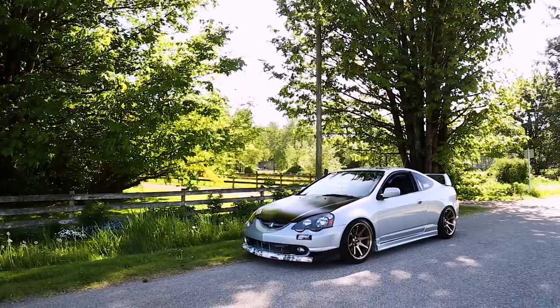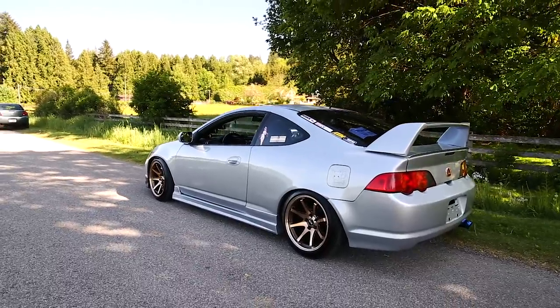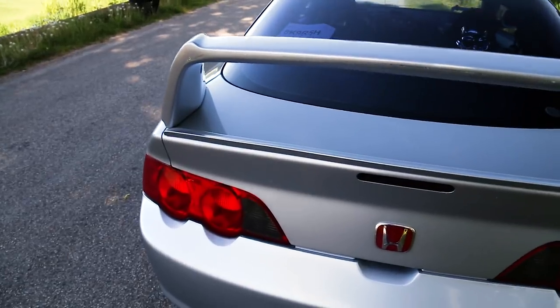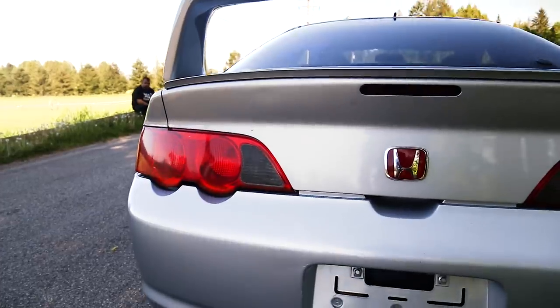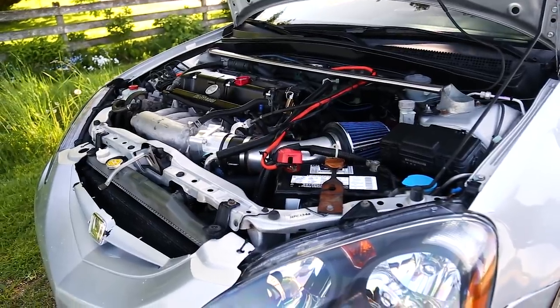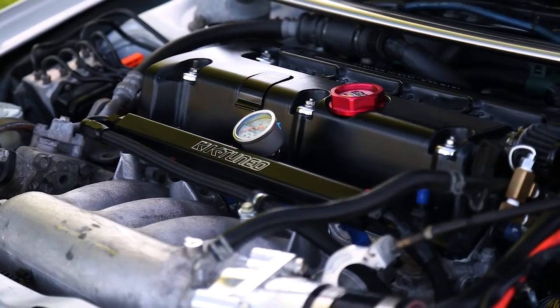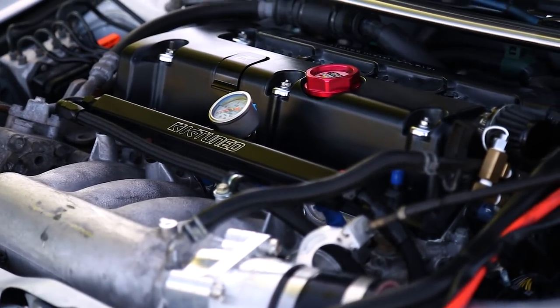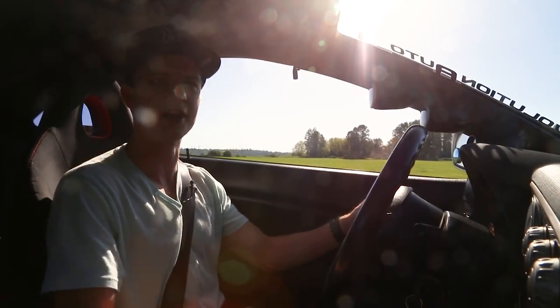Kit has modified this car to a very high standard. It's got a K24 bottom end, a K20 top end, and CP pistons. This is a fully built engine and it revs to 9,000 RPM — rev limiter is at about 9,300 RPM.